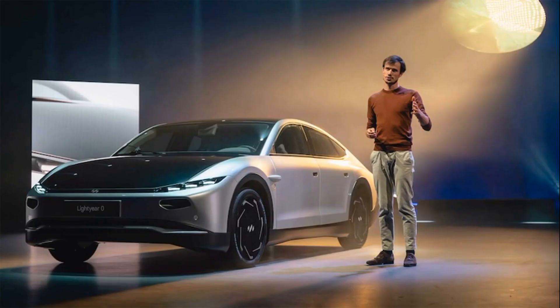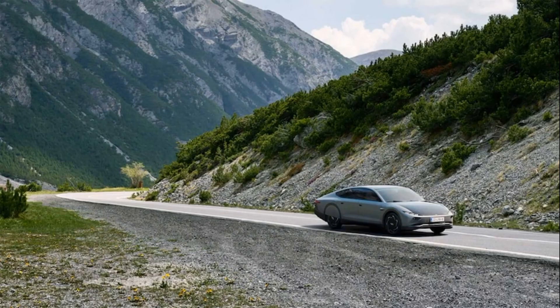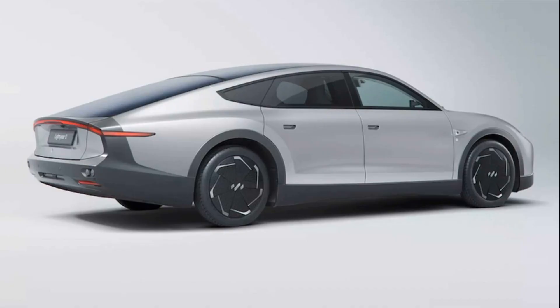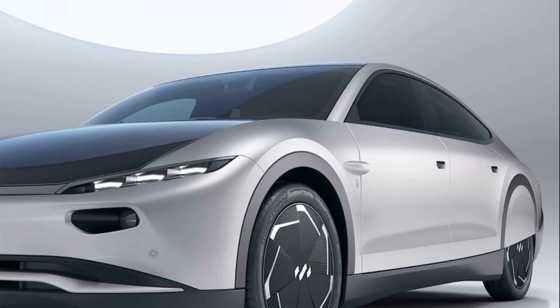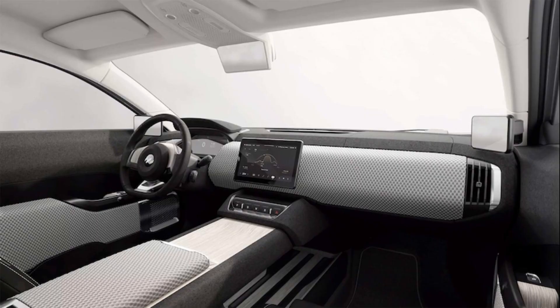The Zero is capable of 388 miles of range. Those tests are done indoors on dynamometers, where the sun don't shine — literally. So even if an owner were to paper over their Lightyear's solar array and drive it around like a traditional EV, it would still deliver Tesla-challenging range with a mere 60-kilowatt-hour battery pack. For comparison, the smaller Nissan LEAF, when equipped with its optional 62-kilowatt-hour battery, is actually a few hundred pounds heavier and therefore delivers only up to 226 miles of EPA estimated driving range. That's how lightweight and aerodynamic the Lightyear is.